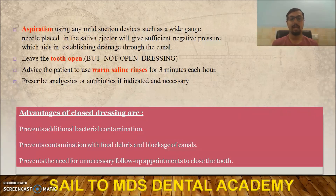Always go for closed dressing. Advise the patient warm saline rinses, which act as an analgesic and decrease inflammatory proteins. Prescribe proper analgesics and antibiotics. The advantages of closed dressing are that it prevents bacterial contamination, food debris contamination, canal blockage, and removes the need for unnecessary follow-up visits to close the tooth.